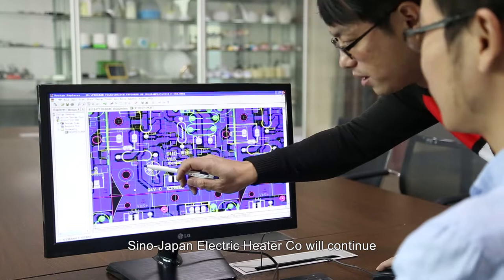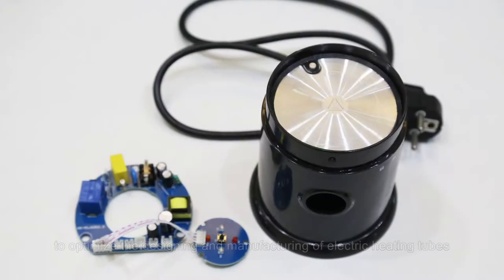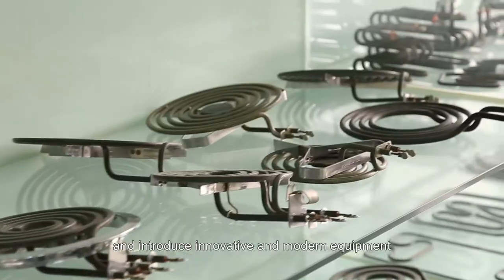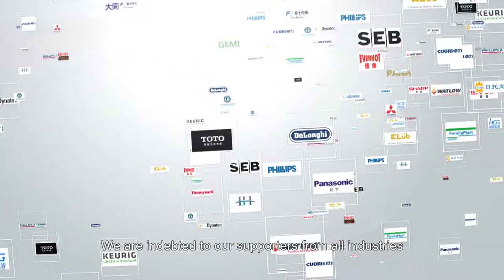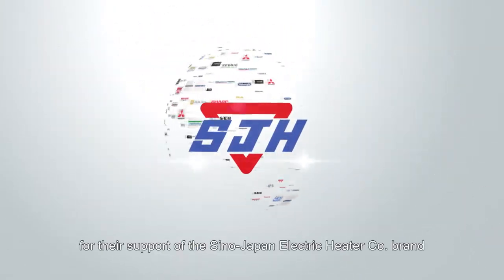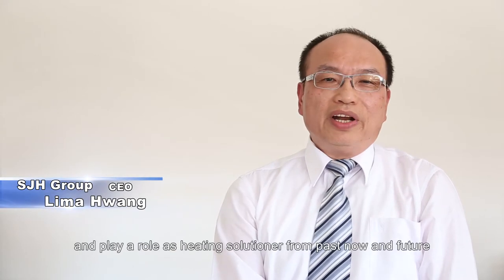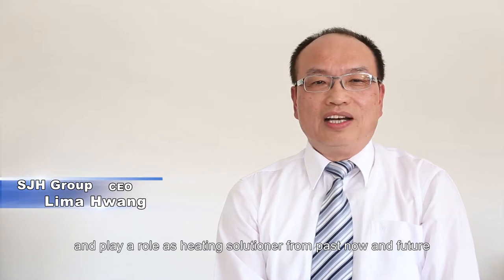SinoJapan Electric Heater Co. will continue to optimize the designing and manufacturing of electric heating tubes, develop new electric products, and introduce innovative and modern equipment. We are indebted to our supporters from all industries and users all over the world for their support of the SinoJapan Electric Heater Co. brand. SinoJapan Group always produces the best and most reliable products, playing a role as a heating solution provider from past, now, and into the future.